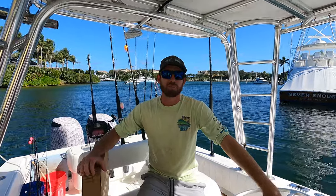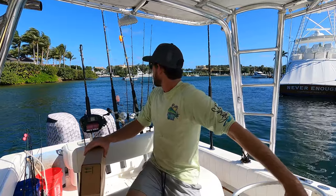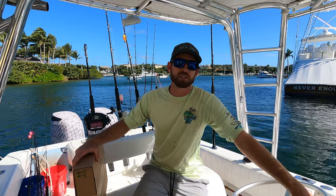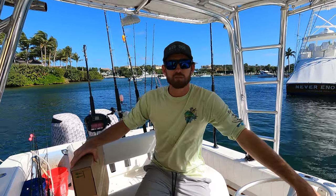What's up guys, this is Captain Tyler with another episode of Real Floridian Fishing. We got a beautiful day today — the wind's blowing, the sun's shining, and we're doing a kite fishing episode. There's been some sailfish out there, barracudas, king mackerel, some tuna.